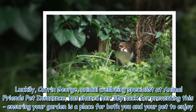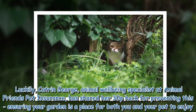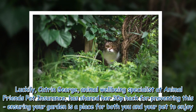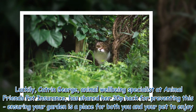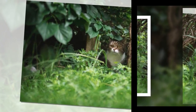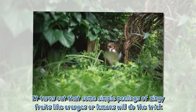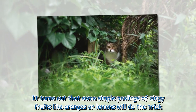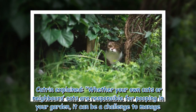Luckily, Katrin George, animal well-being specialist at Animal Friends Pet Insurance, has shared her 30p hack for preventing this, ensuring your garden is a place for both you and your pet to enjoy. It turns out that some simple peelings of zingy fruits like oranges or lemons will do the trick.